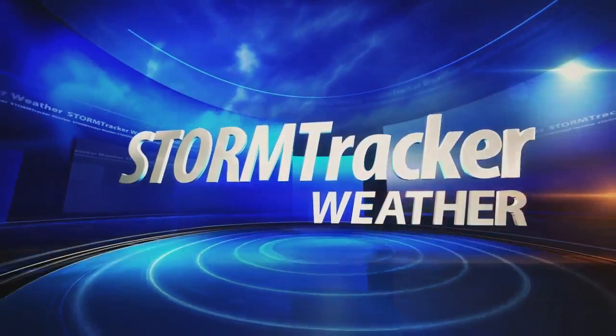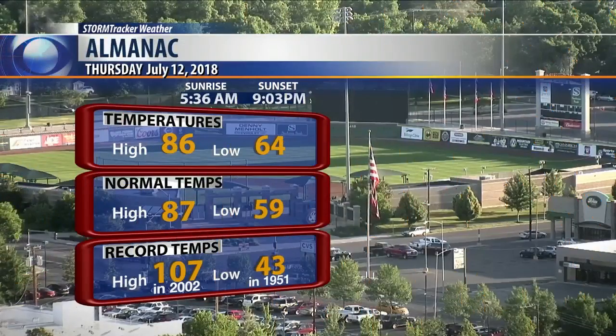Good job, Jenny. Thank you so much for taking one for the team and eating a flower. All right, Connor, take one for the team and give us your forecast and walk away from this dessert. That's where I'm really taking one for the team.